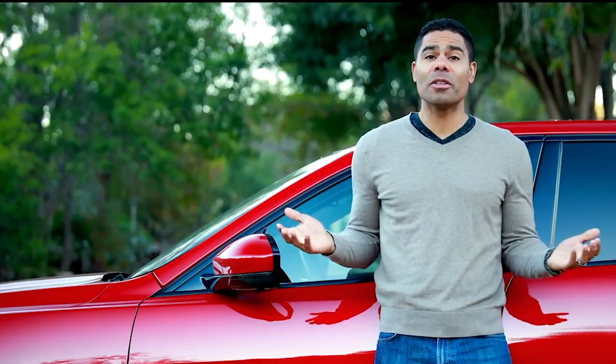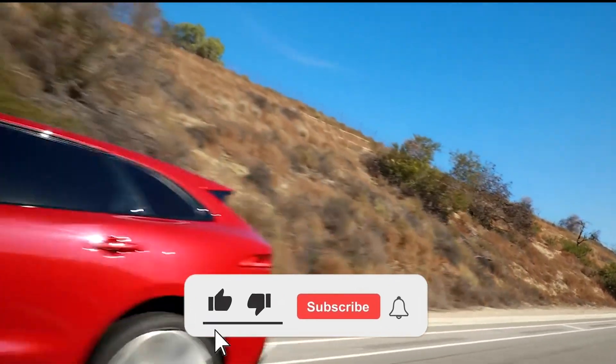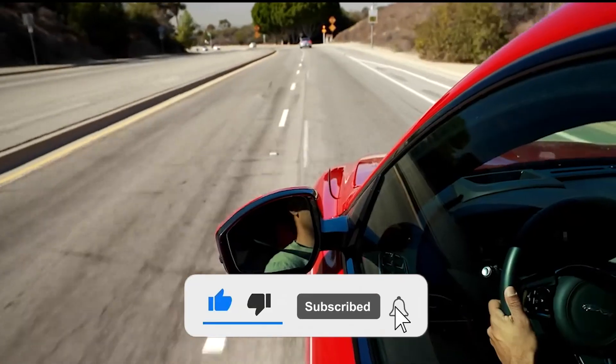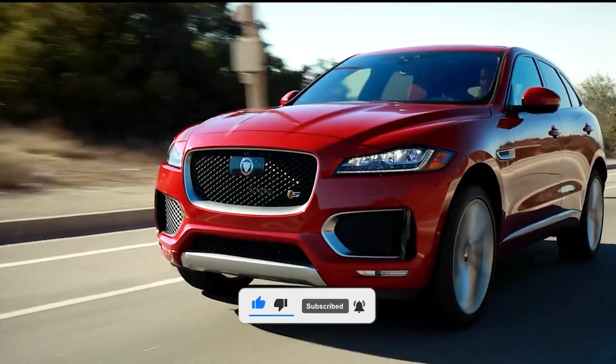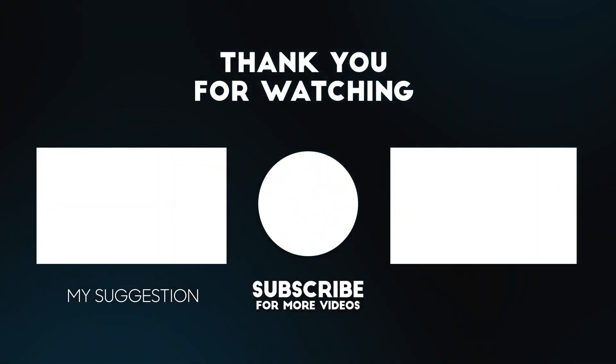This brings us to the end of our video. I hope you enjoyed it — hit like if you did, and don't forget to subscribe to our channel so you don't miss any of our videos in the future. Also watch the two videos on your screen.